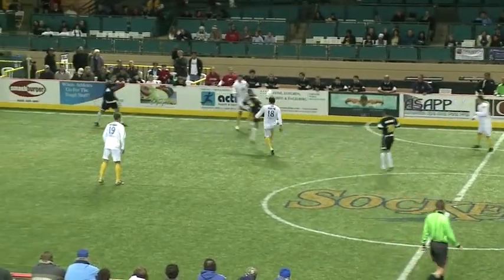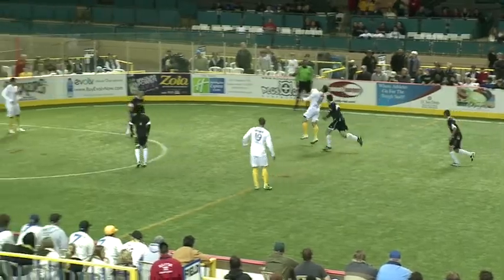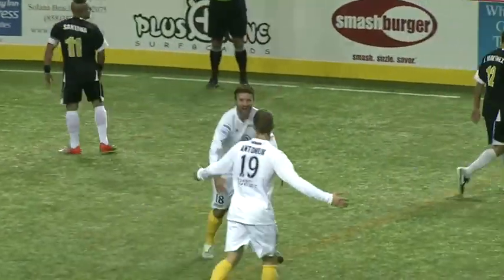Stepped in between, chested it down, but now here's Scottie Martin. Martin steps it down, scoops it up, over two defenders, chests it, shoots, and scores! Scottie Martin!